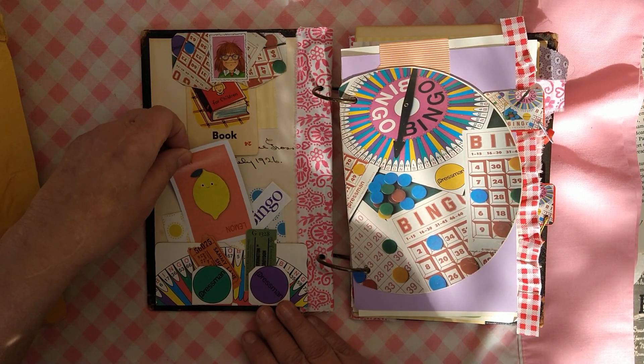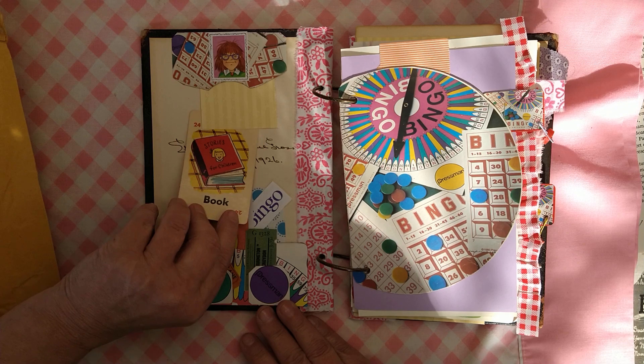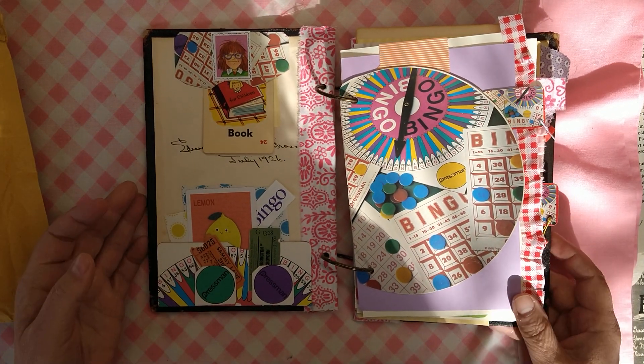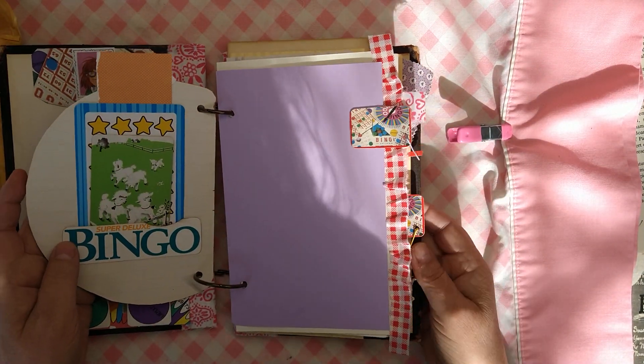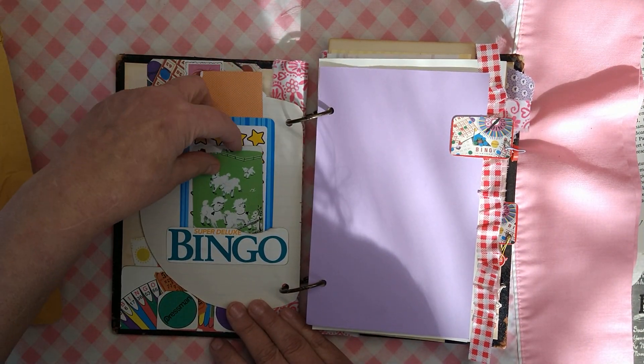I put in all happy things. I made myself do no inking. So how about that? It's definitely not my usual. This is from the bingo game.